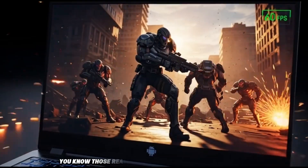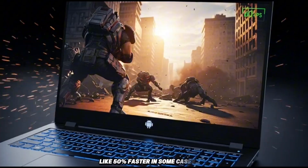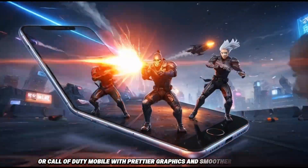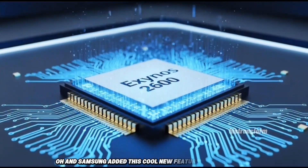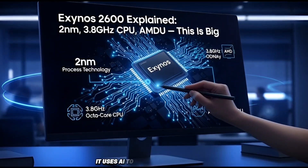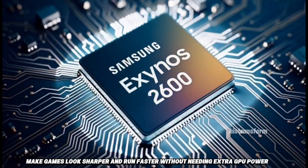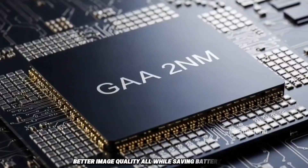Ray tracing — those realistic lights and shadows in games — is supposed to be way better too, like 50% faster in some cases. Imagine playing Genshin Impact or Call of Duty Mobile with prettier graphics and smoother frames without your phone turning into a toaster. Samsung added this cool new feature called ENSS, Exynos Neural Super Sampling. It's basically their version of Nvidia's DLSS — it uses AI to upscale the picture, make games look sharper and run faster without needing extra GPU power. So you get higher frame rates in tough games, better image quality, all while saving battery.